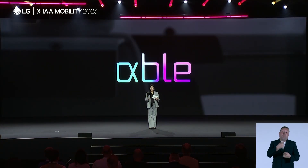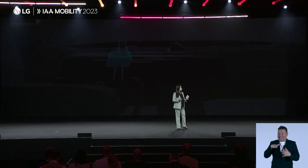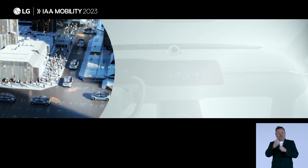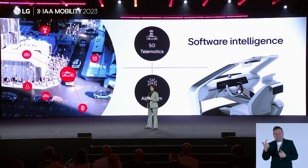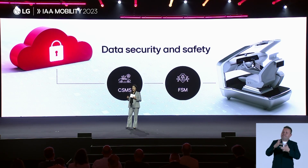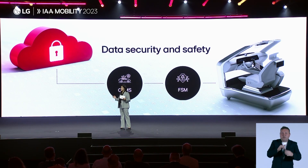We look forward to bringing AlphaBall into your life in the near future. In order to make all this happen, cars are becoming more like supercomputers with enhanced connectivity. With LG's advanced AI algorithm, high-speed and high-capacity 5G telematics, and the data intelligence from smart home experience, we can achieve great things in the mobility space. LG is working with global automakers to bring 5G Release 16 and 17 into automobiles. As we develop new mobility innovations, data security and safety is a top priority. LG's cybersecurity management system ensures data security, while our functional safety management solutions deliver both convenience and security.